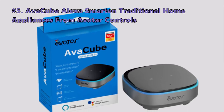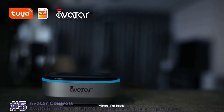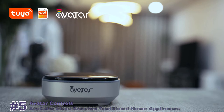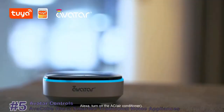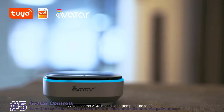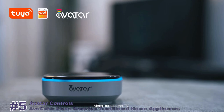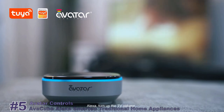We start out the list with the AvaCube Alexa Smart Traditional Home Appliance by Avatar Controls. Alexa, I'm back! Alexa, turn on the A.C. Okay. Alexa, set the A.C. temperature to 20. The A.C. is set to 20. Alexa, set the A.C. mode to cool. It's set to cool. Alexa, turn on the TV. Alexa, turn up the TV volume.